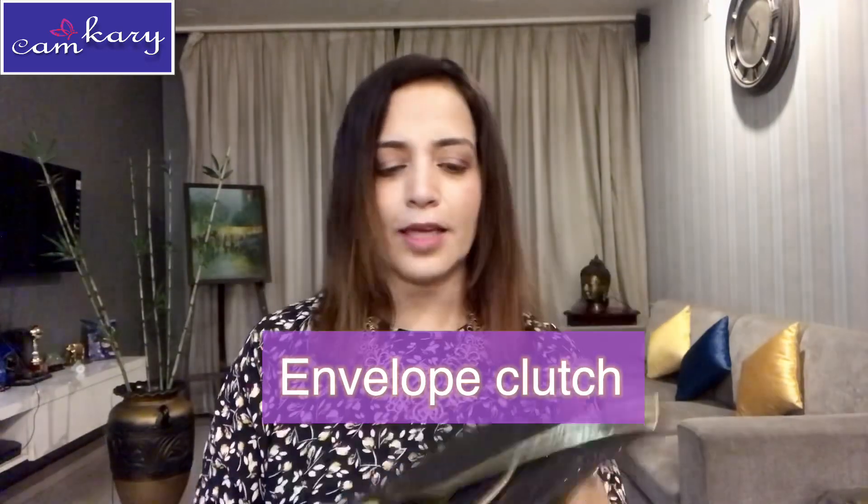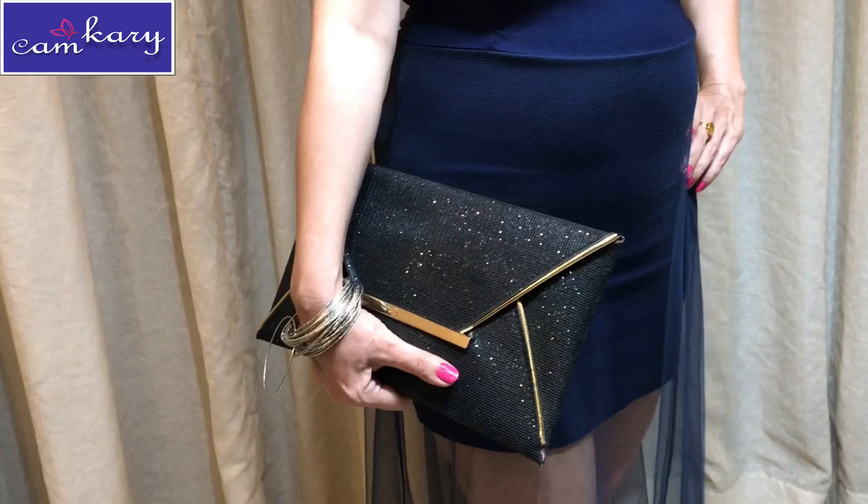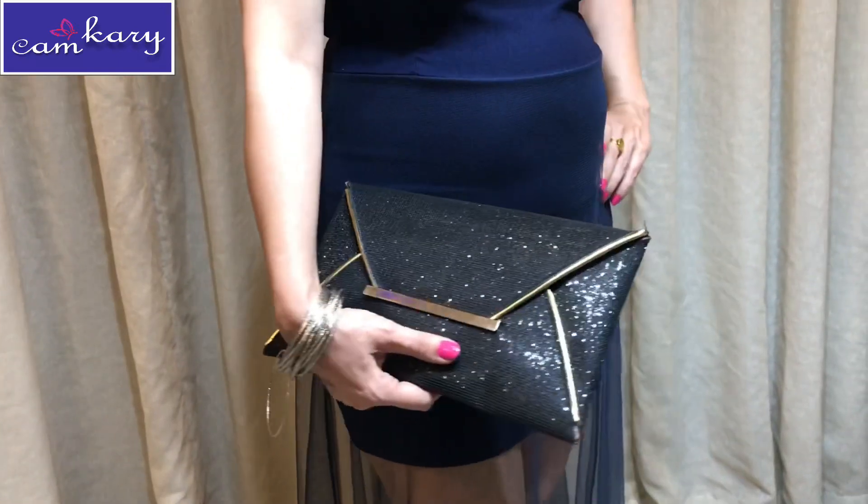I have this envelope bag — it's like an envelope clutch, very thin. I got it from Bali, and the shimmer and envelope design make it good for dressy formal occasions. It can also go with indoor western wear. It's a shining fabric throughout.